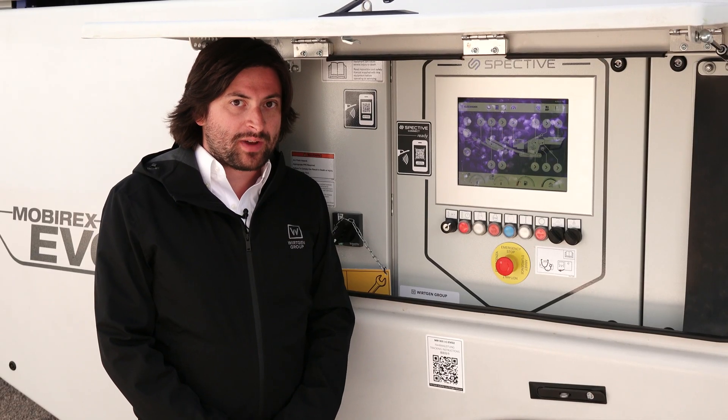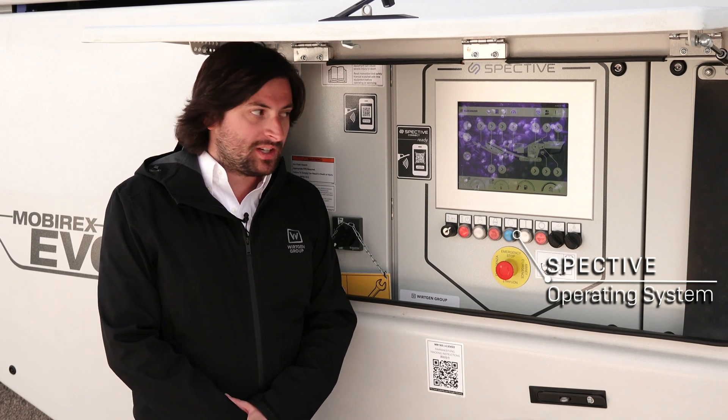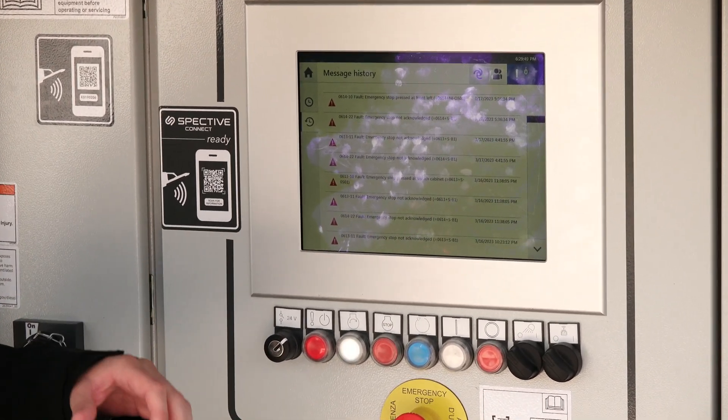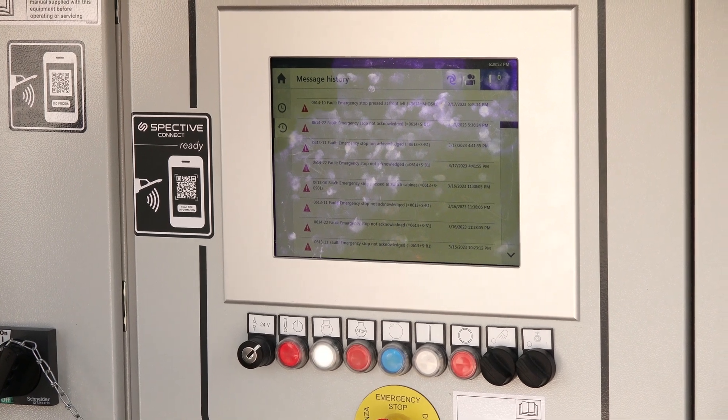Here at Kleeman we utilize the SPECTIVE operating system, which helps you operate and troubleshoot the machine. With SPECTIVE you can easily do fault tracking and any diagnosis on the machine — for example, if you hit an e-stop, it will tell you which e-stop you hit.